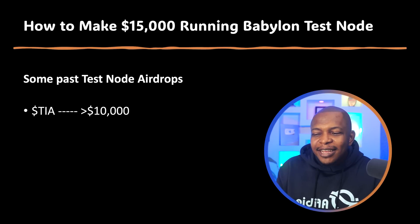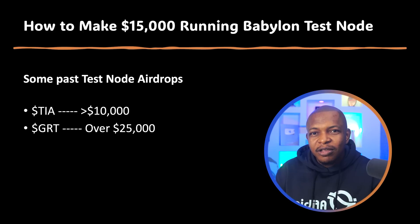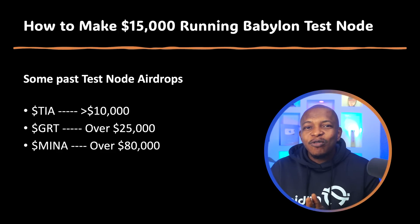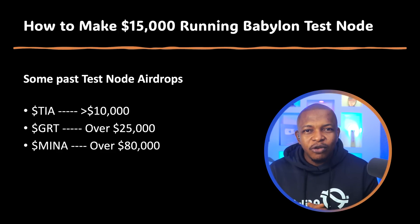For reference, Tier test node operators received over $10,000, GRT over $25,000, and Mina over $80,000. This is why other test users received below $2,000 — and all of this is before the token started pumping.